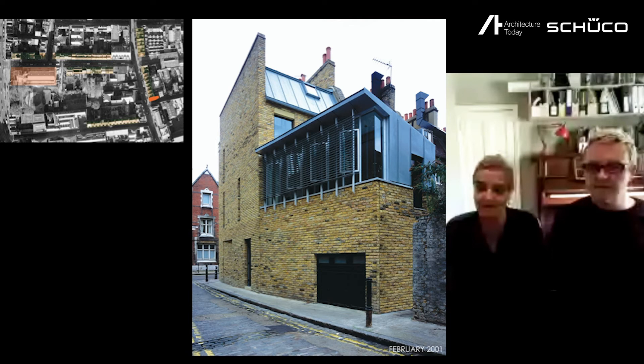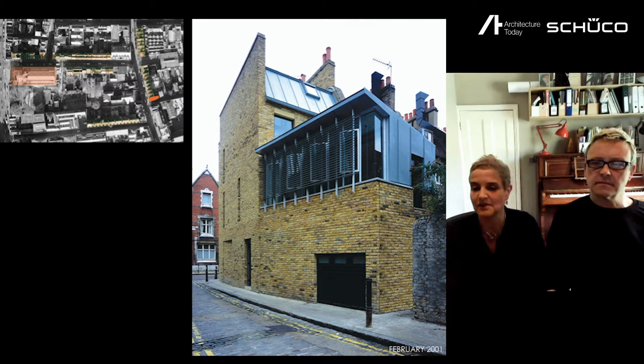It was a very useful early experience in terms of being a developer, architect, occupier, finding a site, and financing the project. However, although there are aspects of this building that we still really like today, we probably weren't confident enough at this point to pursue a really strong architectural agenda — which, if the budget allows, is probably the most important part of building your own house as an architect. It's something we learned from when it came to our next significant self-build opportunity: Cork House.